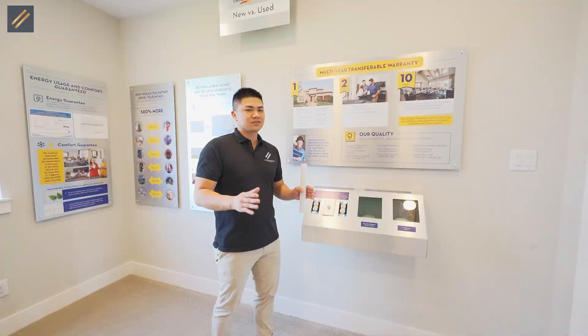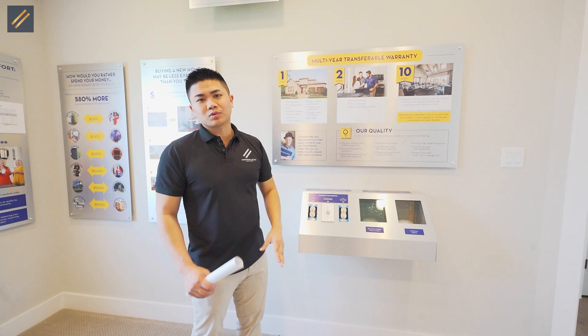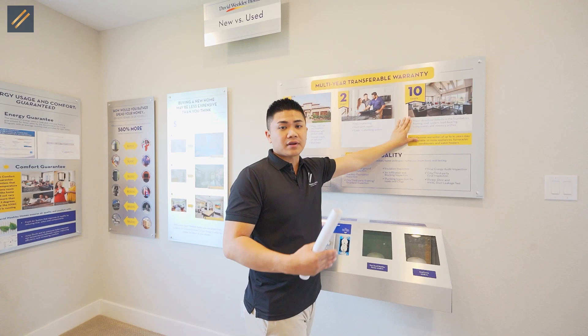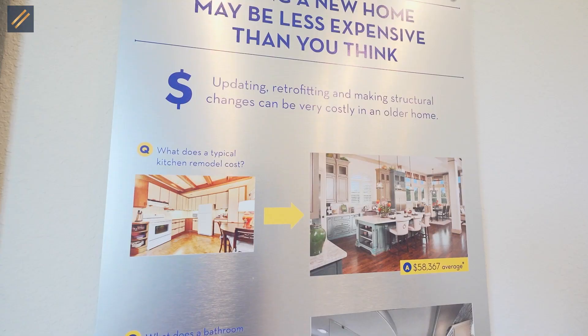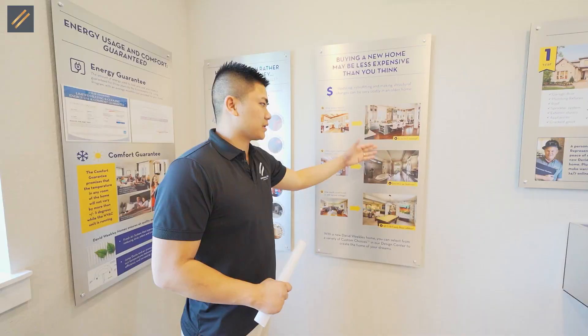We're now inside David Weekley's information room, which gives you information about the builder and their warranty. They offer a 1-2-10 warranty: the first year covers all handyman items, the second year covers electrical and plumbing leaks, and the tenth year covers the foundation and structure. David Weekley also showed us a quick example of remodel costs — changing a kitchen is estimated at around $60,000. If you're thinking about buying an older home, it might be better to buy new construction where everything is brand new and warrantied.